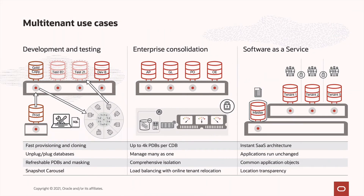Three prominent use cases are development and testing, consolidation of application databases, and software as a service.